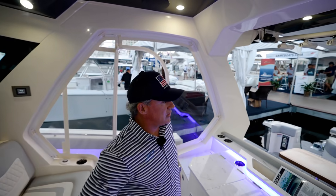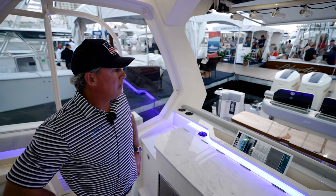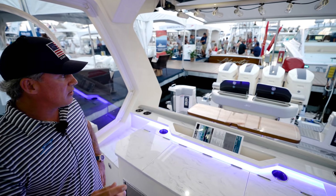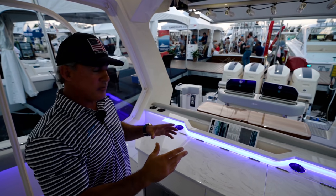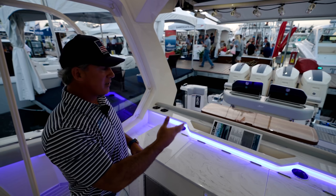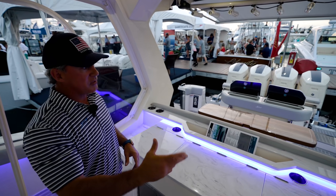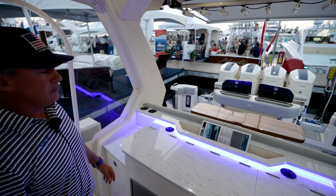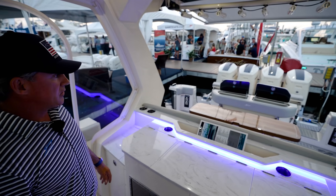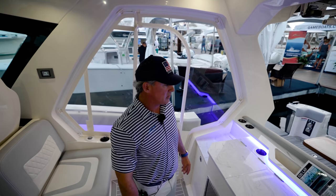The quad 600s have been incredible — the quietest engine I think I've ever heard. The pods underneath are the only thing that turns, so you don't get any noise, no movement back here. It's nice whenever you have the joysticks running. They'll turn about 45 degrees where the conventional engine turns only about 30. Maintenance through the top of the engine is incredible. A lot of pros with those new 600s.